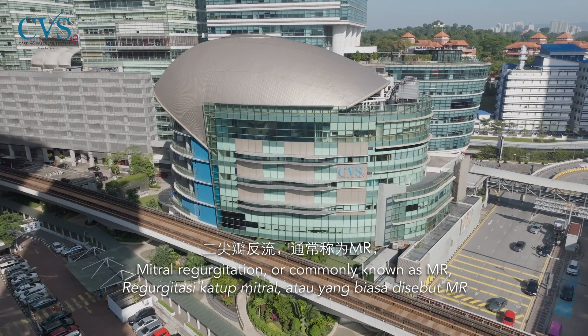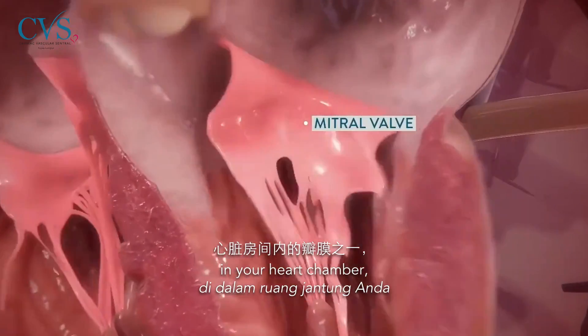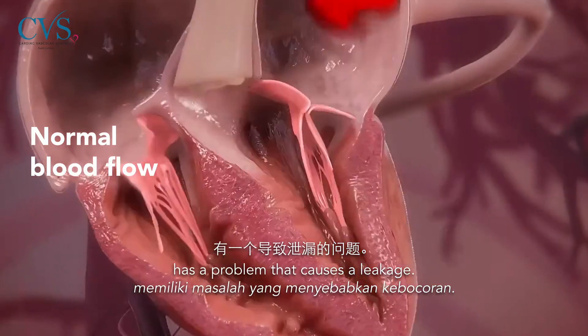Mitral regurgitation, or commonly called MR, is where the mitral valve, one of the valves in your heart chamber, has a problem that causes a leakage.